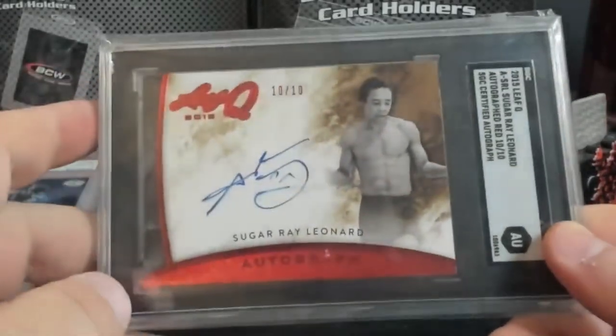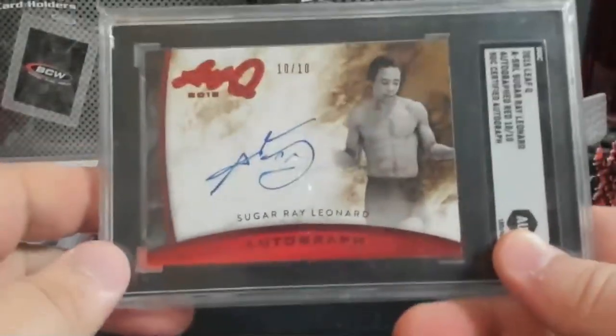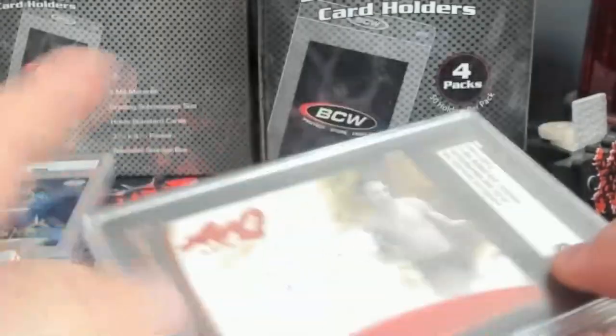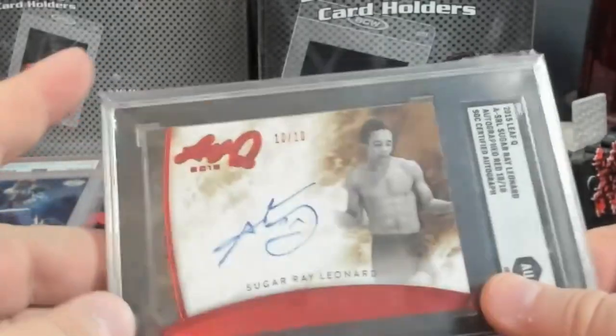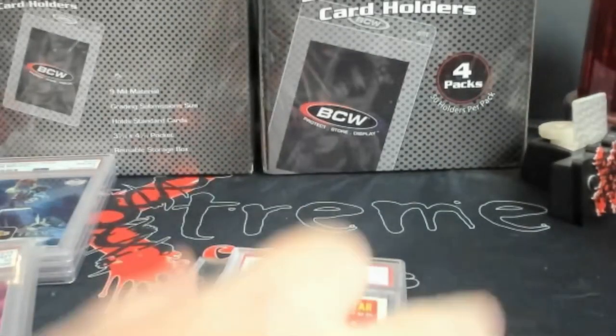Pretty cool piece — I think these do around $180 or so, but you don't see a whole lot of this. Brian Gray — love him or hate him — he had some good stuff back in the day. Sorry to see him go from Leaf, to be honest. He came out with some nice products with really good autographs that were hard to get. I remember his golf stuff — he had Arnold Palmer and stuff.